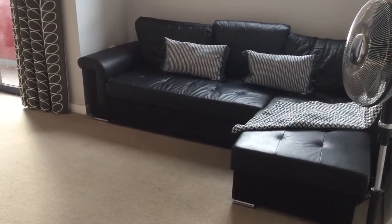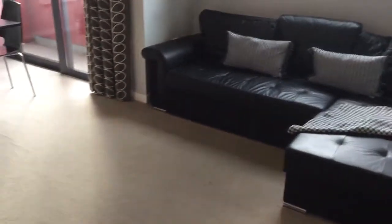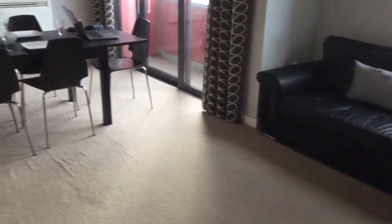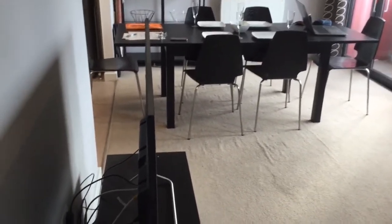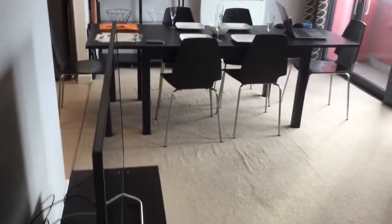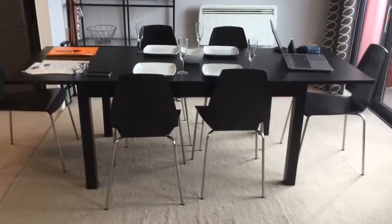Thank you for stopping by for a video viewing of the double bedroom in the large, spacious, clean, modern two-bedroom apartment located in Eslington, North London. A view of the extended dining table, and as you can see from here, there is plenty of space for at least two people to be working from home.